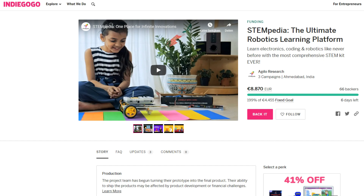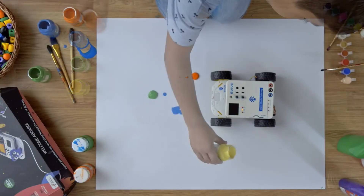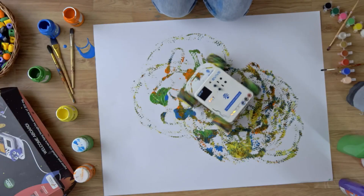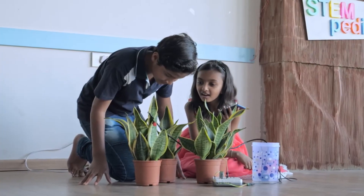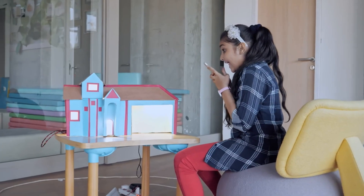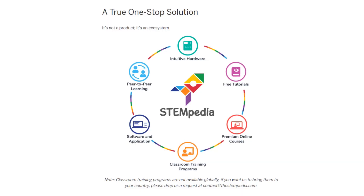Here are some shots of their video trailers. Looks cool, right?